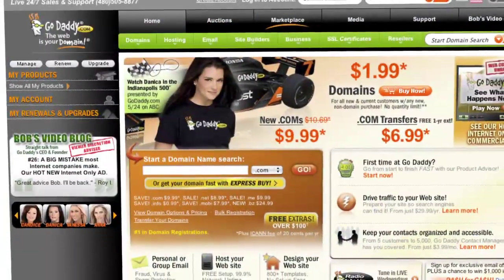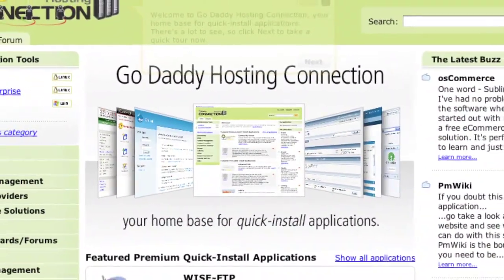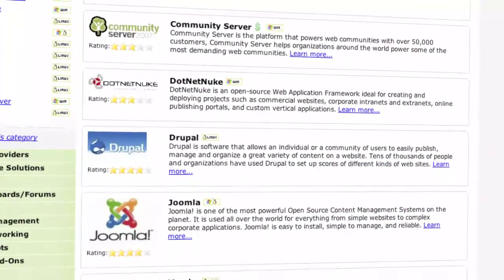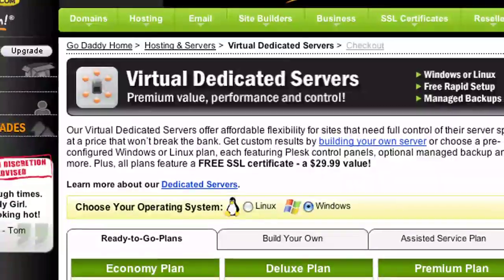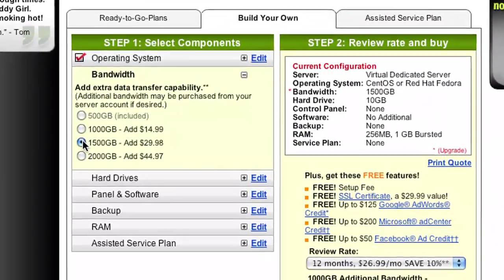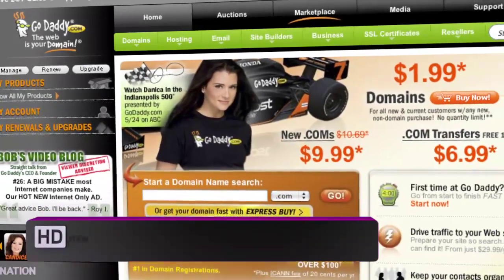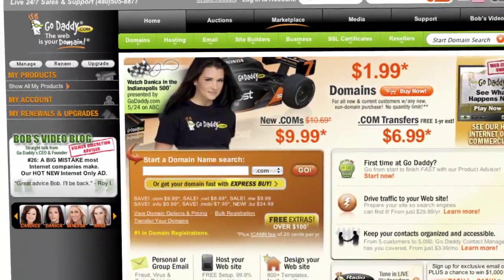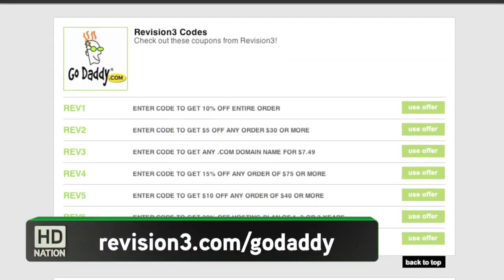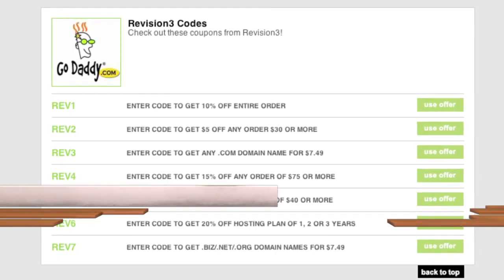GoDaddy — get reliable, secure web hosting without the long-term contract. GoDaddy's hosting plans are bigger and better than ever with 99% uptime, 24/7 support, and no annual commitment. GoDaddy.com makes it easy to customize your own virtual dedicated server. Choose one of three popular plans or select your own Linux or Windows server. Use the code HDN1 to get 10% off your order. Check out revision3.com/GoDaddy for all the HD Nation GoDaddy deals and codes.